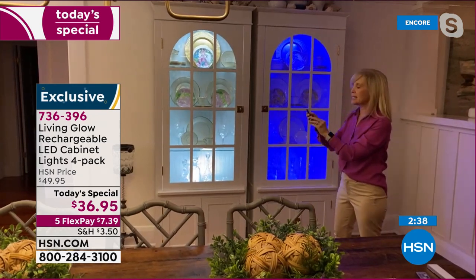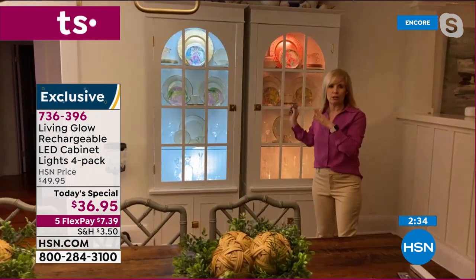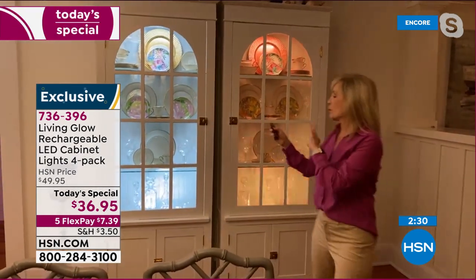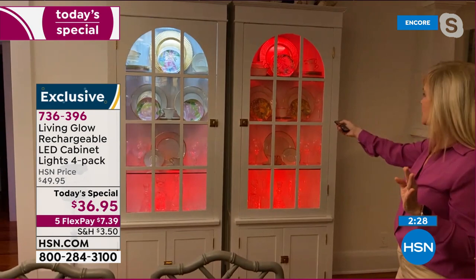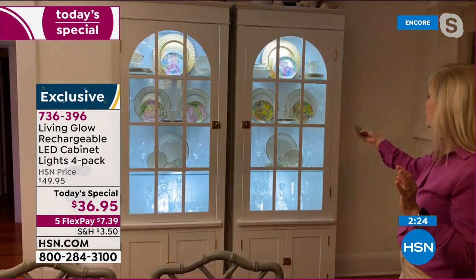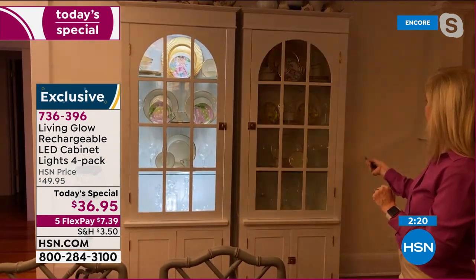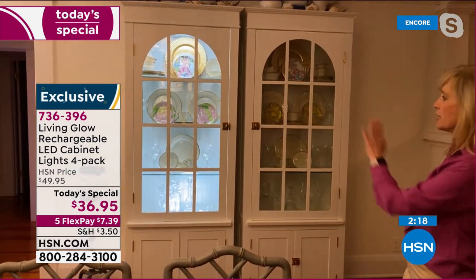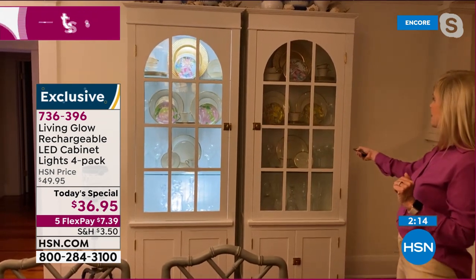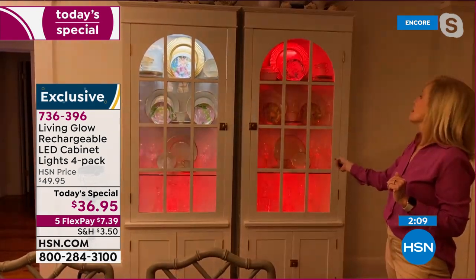The prettiest one to me, which brings out the accent of the gold plates, is yellow. On TV it flickers but at home it doesn't — it's absolutely stunning. So easy to use, just push the button to change up the look whenever you want. Here it is with the light, and here it is without — you can really see the difference side by side.